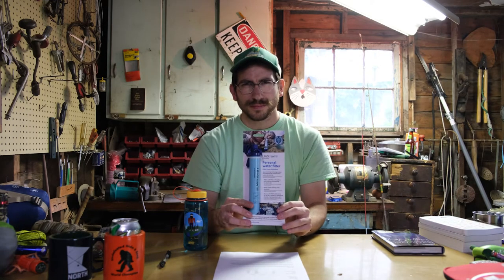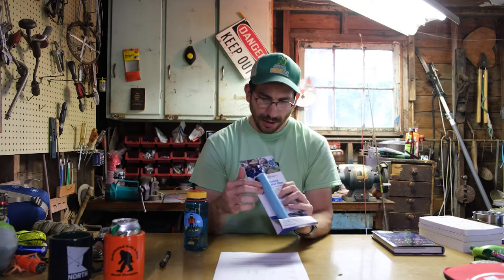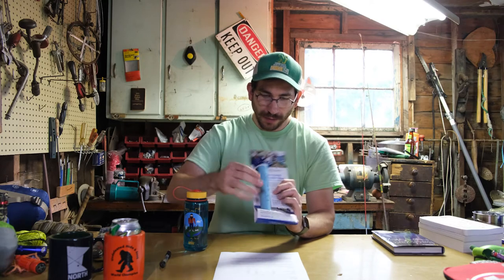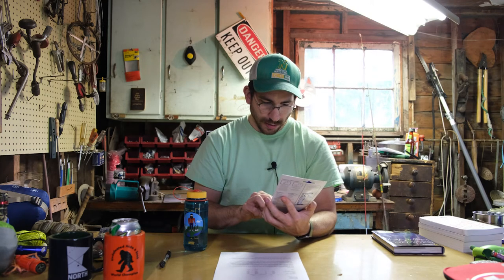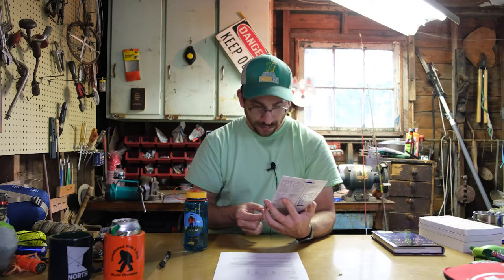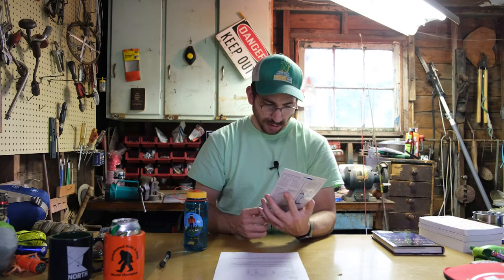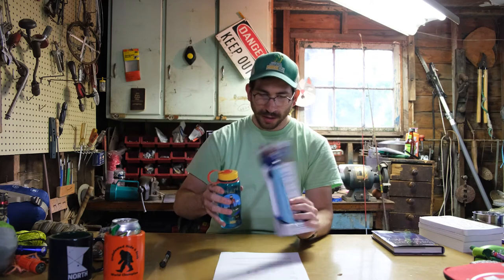Option number two is what I do — buy yourself a LifeStraw. LifeStraw is a hollow fiber filtration system. You open up the tap where your mouth goes; a lid opens at the bottom and you can drink straight from the lake. It removes 99.9999% of bacteria including E. coli, and 99.9% of protozoa, which can also cause issues. You wouldn't want to get a stomach ache or diarrhea in the Boundary Waters. I just dunk my water bottle into the lake and sip through the LifeStraw.